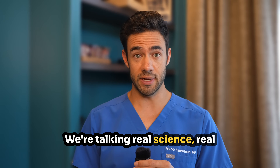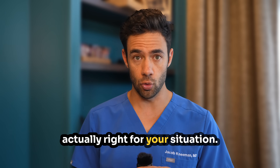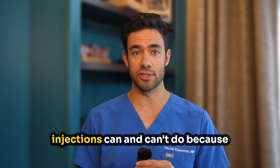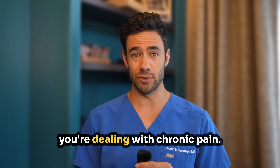We're talking real science, real results, and most importantly, how to know if this treatment is actually right for your situation. I'm going to be completely honest with you about what these injections can and can't do, because you deserve the truth when you're dealing with chronic pain.